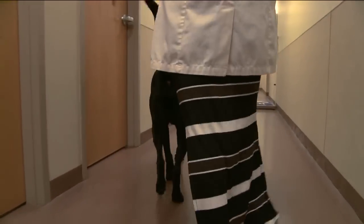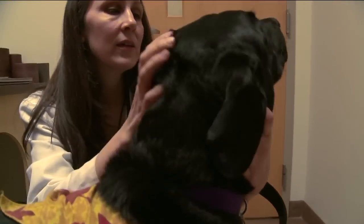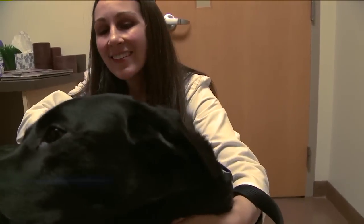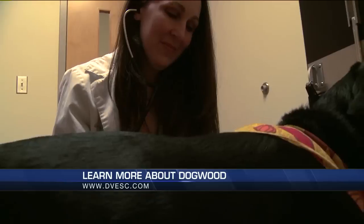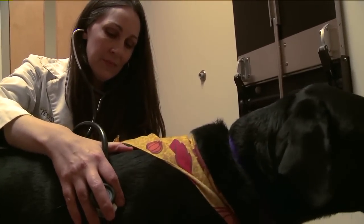Pets can experience frostbite and hypothermia just like humans. With frostbite, you'll see discoloration of the skin. Hypothermia occurs when the body loses more heat than it produces and the body temperature drops. If you suspect hypothermia, it's best to wrap your pet in blankets and get them to the vet immediately, but don't warm them up too fast.